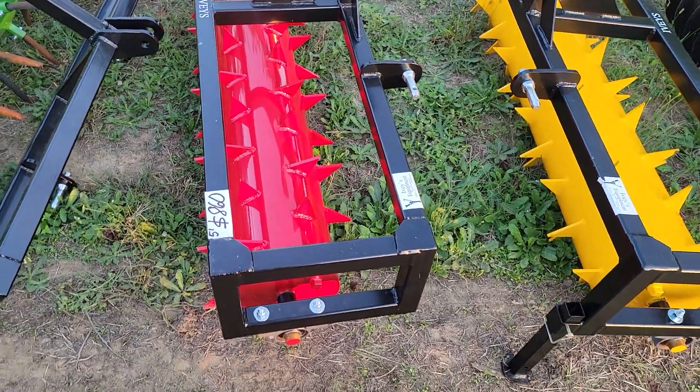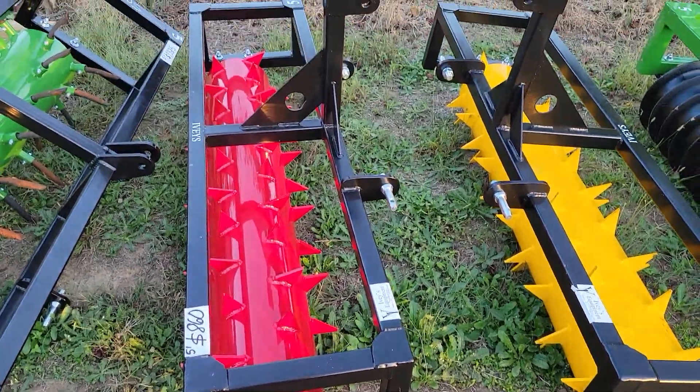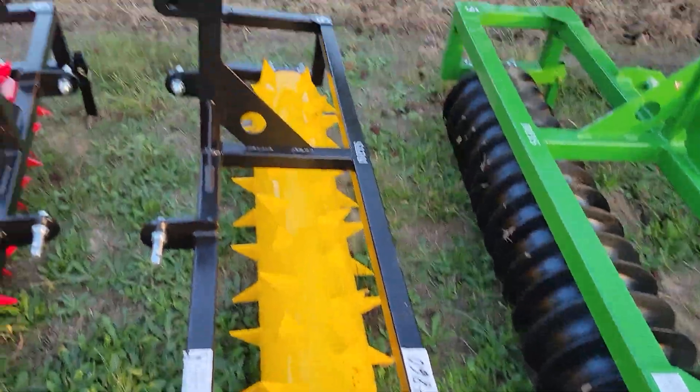Five foot aerator, brand new, $860. Another five foot aerator, $860.